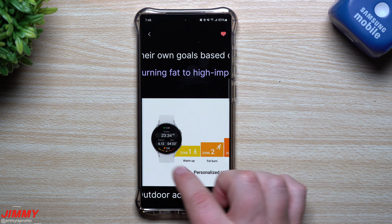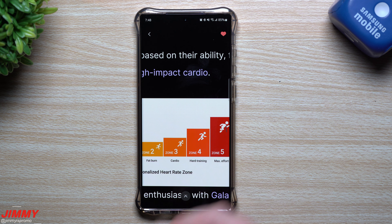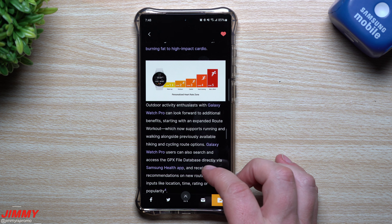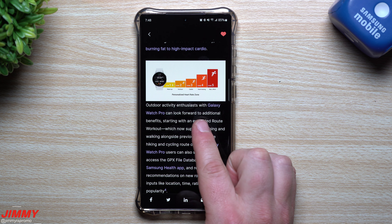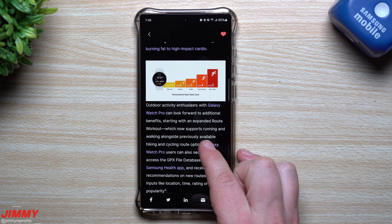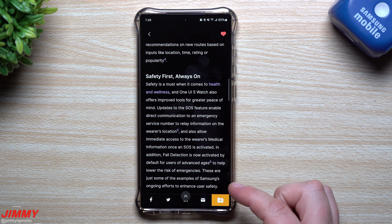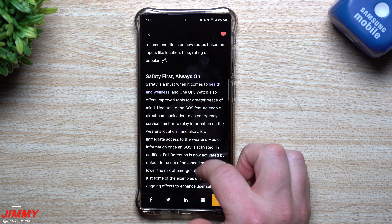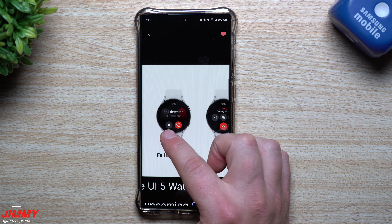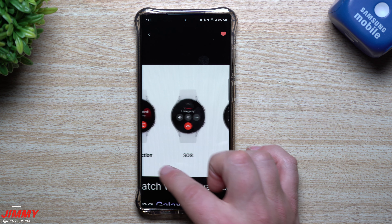For fitness, personalized heart rate zones have been added to various tailored running tools, including real-time running analysis and a customized interval training program. It analyzes individual physical capabilities and sets five optimal workout intensity levels: warm-up, fat burn, cardio, hard training, and max effort. You can see these zones right here in the UI as zones one through five.